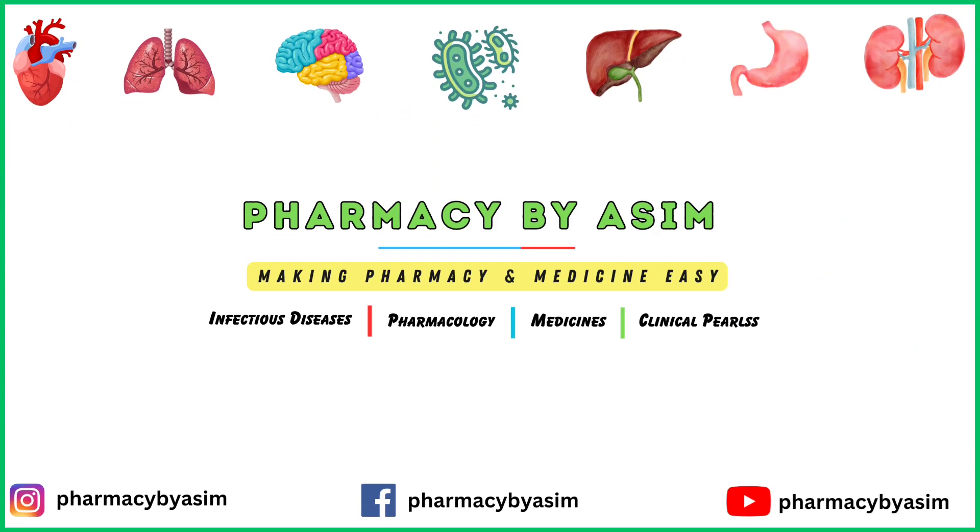That was all about the pharmacology of sotalol. Hope you like this video. For more pharmacology pearls, keep sharing and keep supporting us. Thank you.